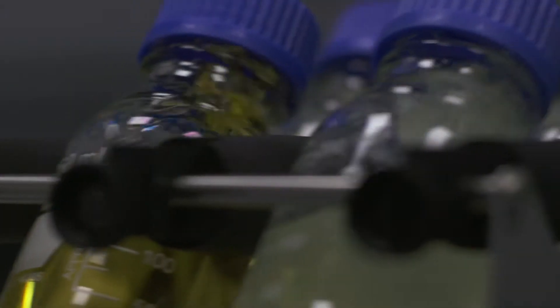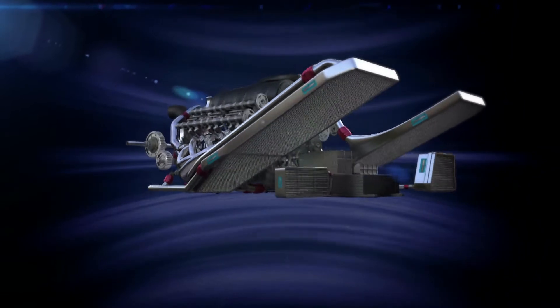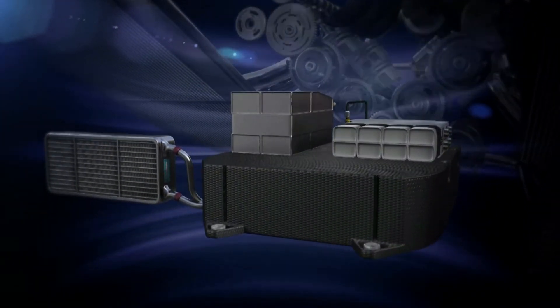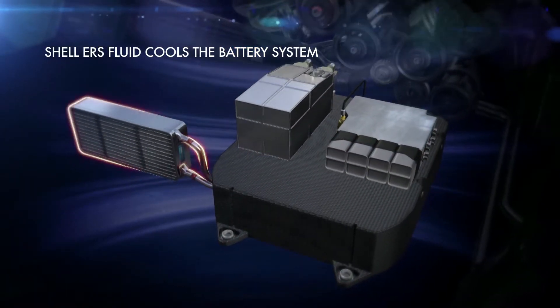This is a completely different way of handling the engine, because you have to recover energy if you want to be faster. There are a couple of areas where Shell can contribute to performance for the ERS system. Firstly, we supply the cooling fluid for the battery, and it's vital that parts of the system are cooled sufficiently. We only have to put in a small amount of cooling fluid, because every additional millilitre of fluid on the car is weight.